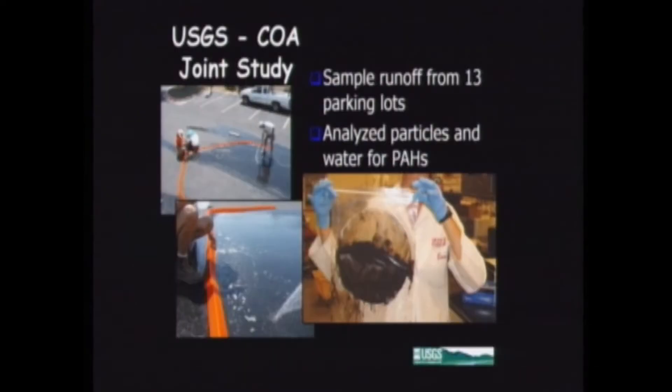That takes us to the science we've done about PAHs, the environment, and coal tar-based parking lot sealants. After discussions with the city of Austin, they asked us to design a study to see whether coal tar-based sealants might be contributing to contamination in urban water bodies. We already know these products contain very high concentrations of PAHs, but if they just stick to the parking lot and don't go anywhere, maybe they're not a problem. So we designed a study to see whether these particles coming off the parking lots were mobile.